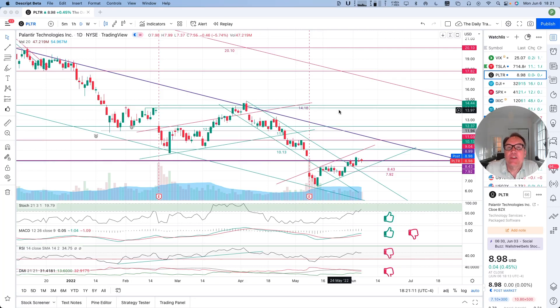Good evening, everybody. I'm Pierre Robert, the Daily Trader. It is June 6th and we are going to take a look at Palantir stock from a technical analysis perspective. My goal in doing these videos is to help you understand how you can use technical analysis to make better trading and investing decisions. But I'm not a financial advisor, so please do your own research and make your own decisions.